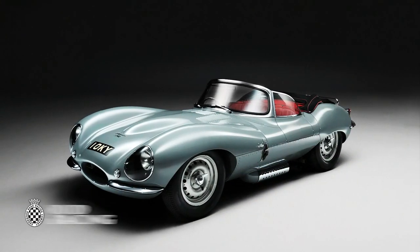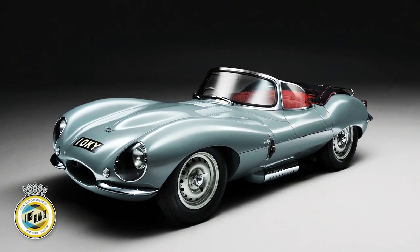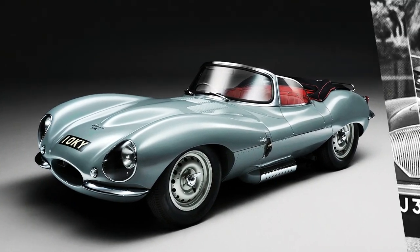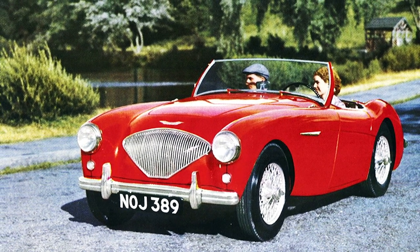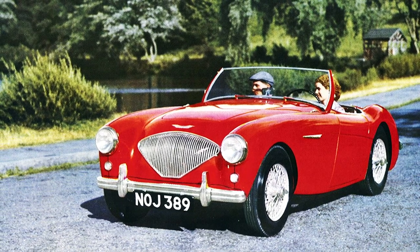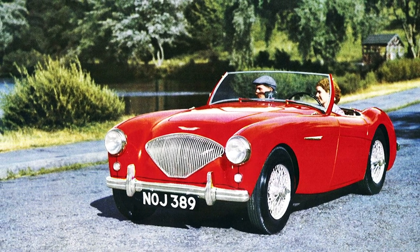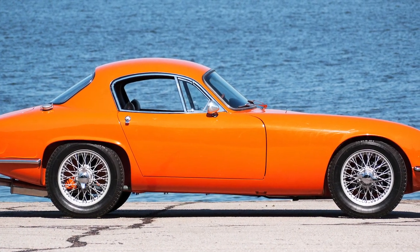The 1950s was a fine decade for sports cars. In 10 years, styling, engineering and performance evolved at a breathtaking pace as the austerity of the post-war era began to recede. The public had a newfound appetite for style, power and sophistication, and the cars of the day reflected that sense of freedom.